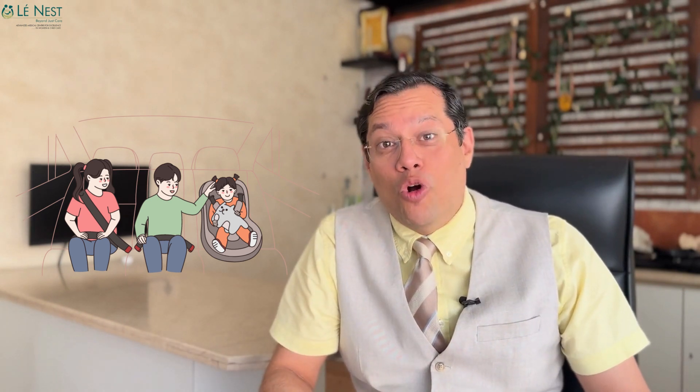Do not forget the importance of choosing the right seat for your baby if you are going to drive the baby back home after delivery. We may not have a culture of car seats, but trust me, it is something of great value and great use.